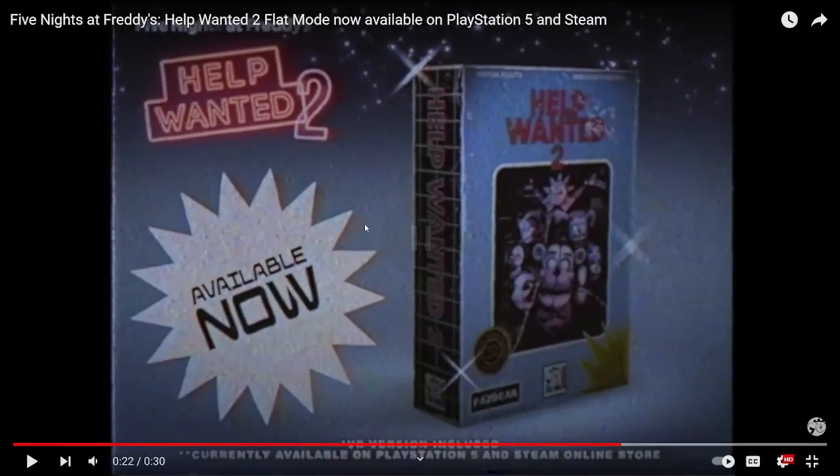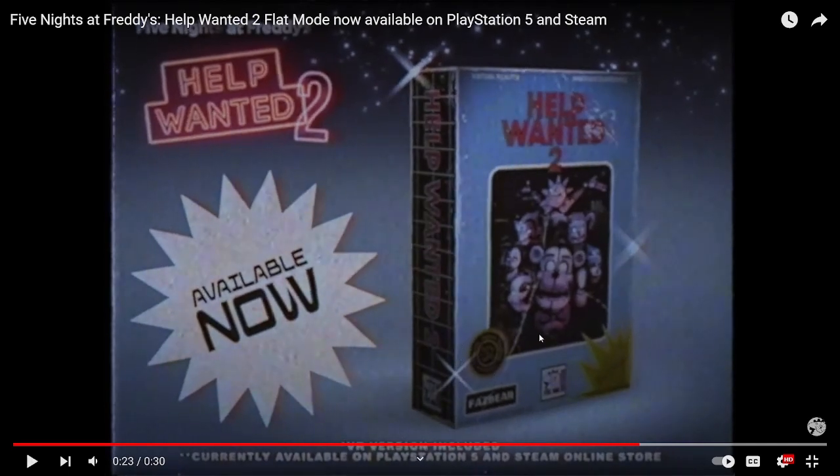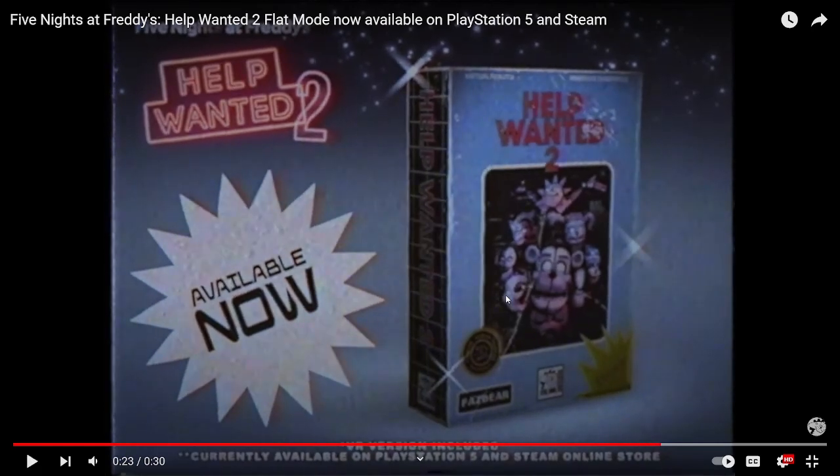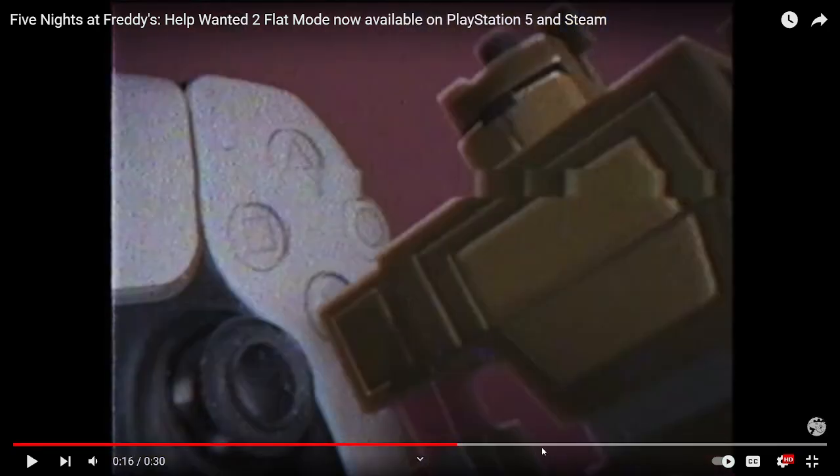I love the cartridge, bro. The detail Steel Wool does — I love the cartridge for this. Oh my God, it looks so cool. But I mean, yeah, it's a little short trailer. I mean, it looks cool. I love the 80s style they did with this. It's so cool.